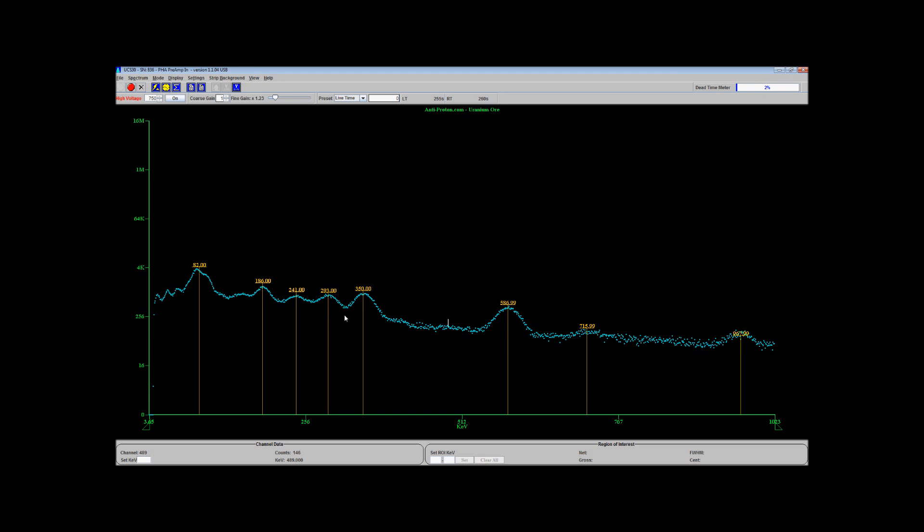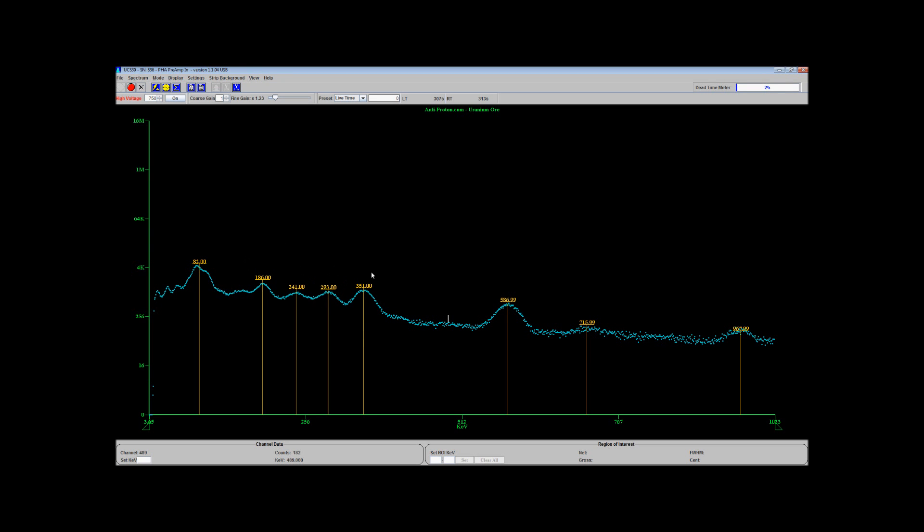293 keV is pretty close to 295.21, which is another lead-214 line. Lead-214, by the way, is a very powerful gamma emitter within natural uranium, and you'll almost always find it. Lead-214 is also a decay product of radium — the kind used in watches. If you get one of those old West Clock watches from grandpa, you're going to find most of these peaks in there too. And this last one right here at 351 keV — 351.92 is the primary lead-214 gamma. So immediately you can see radium-226, lead-214, lead-214, lead-214 all the way down.